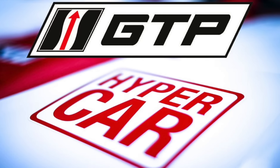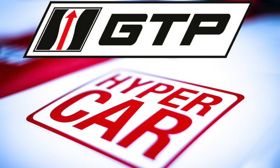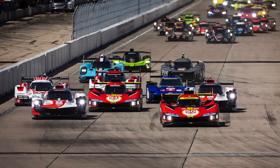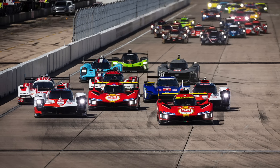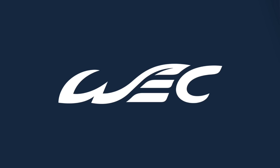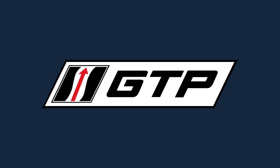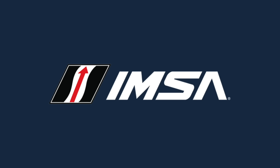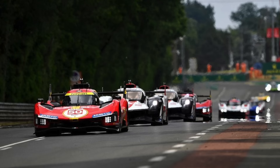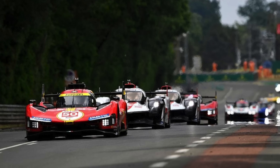The Hypercar class and the GTP class are endurance racing categories for specific high-class racing prototype racecars that participate at big events such as the 24 Hours of Le Mans. Hypercar is the main prototype class in the World Endurance Championship, while GTP — Grand Touring Prototype — is the main prototype category in the IMSA WeatherTech Sports Car Championship. In both categories, all cars compete for overall victory.